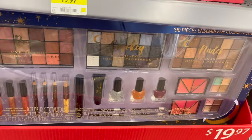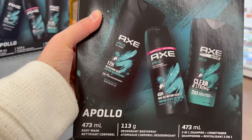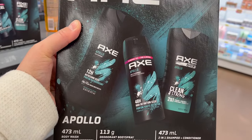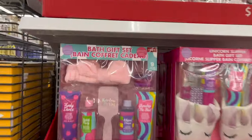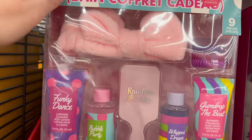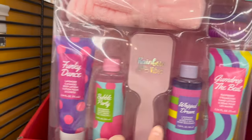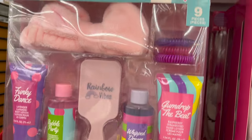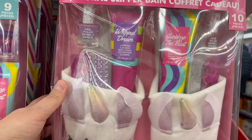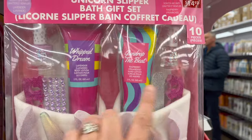Check out this big 90-piece cosmetic set for $19.97. Three-piece Axe collection — body wash, deodorant, body spray, and two-in-one shampoo conditioner for $9.97. This bath gift set for $14.97 — you get a little headband, body lotion, bubble party, a little brush, bubble bath, hand lotion, elastics. This little set comes with two little slippers, an emery board, nail polish — how cute are these?